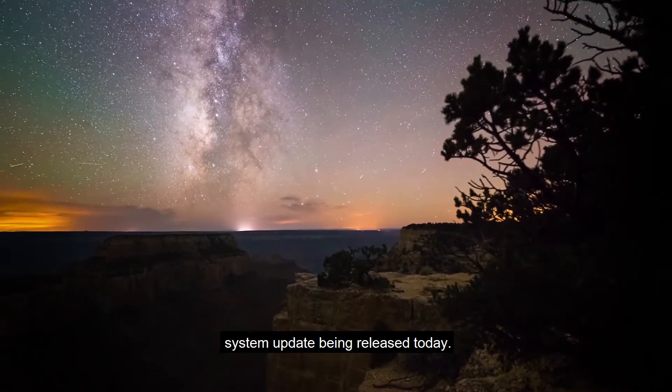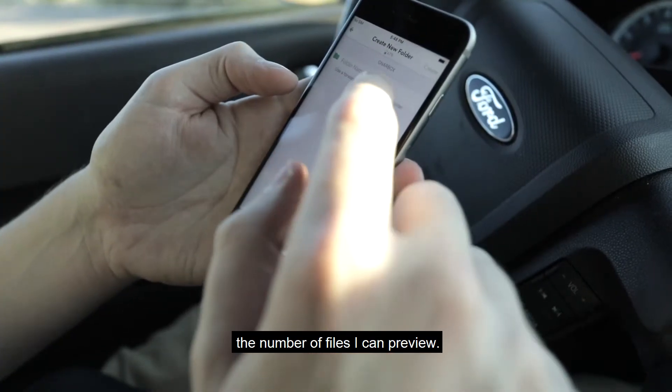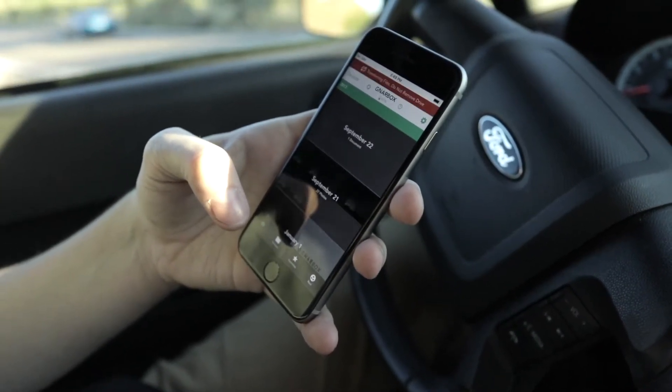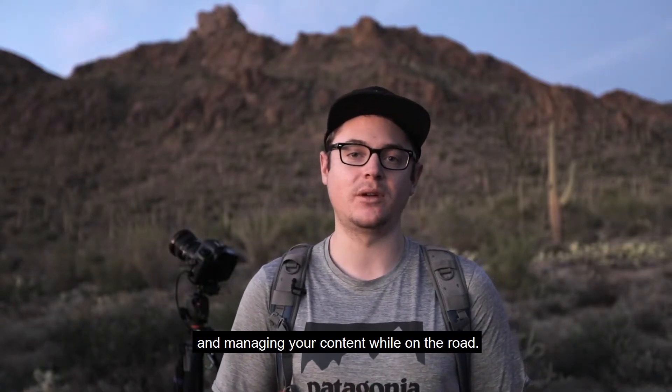I can't be more excited for the file management system update being released today, as I'll no longer be limited in the number of files I can preview. The backups will also be faster to initiate and I can create folders that fit my organization workflow. The Narbok is easily the most diverse tool for organizing and managing your content while on the road.